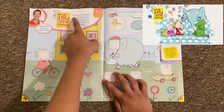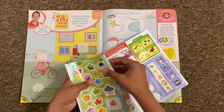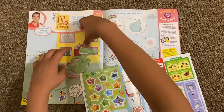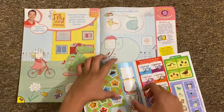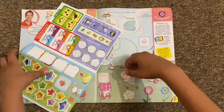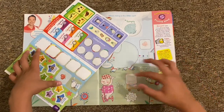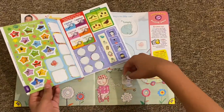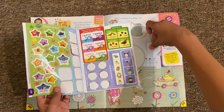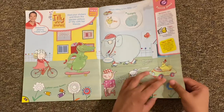Then there's an old show called Woolly and Tig - find your stickers and finish the garden picture with Tilly and her friends. So let's stick these on. The last one - she's writing in the car. I think it's a poo? Is that a chicken there?